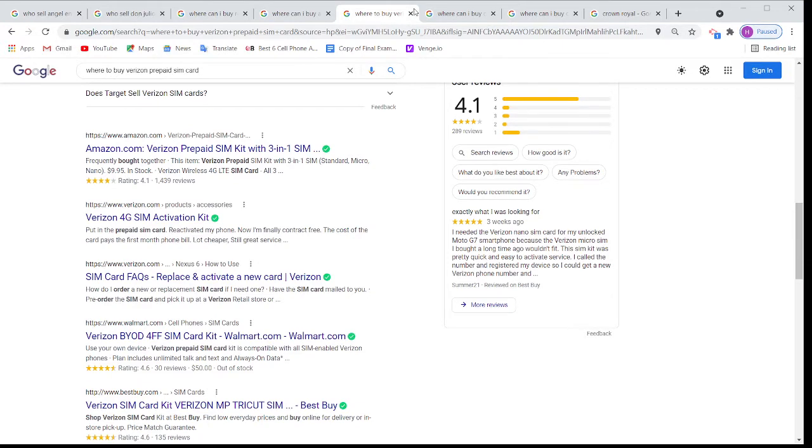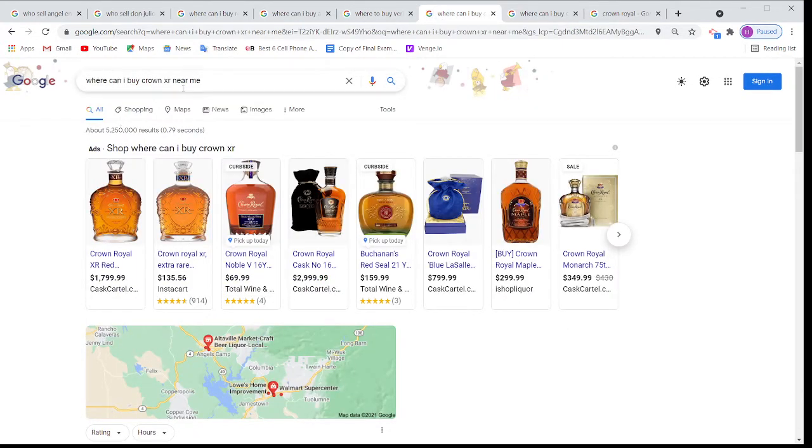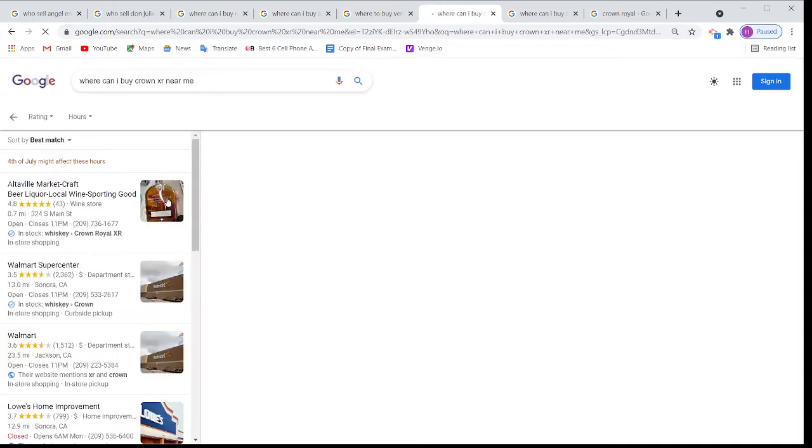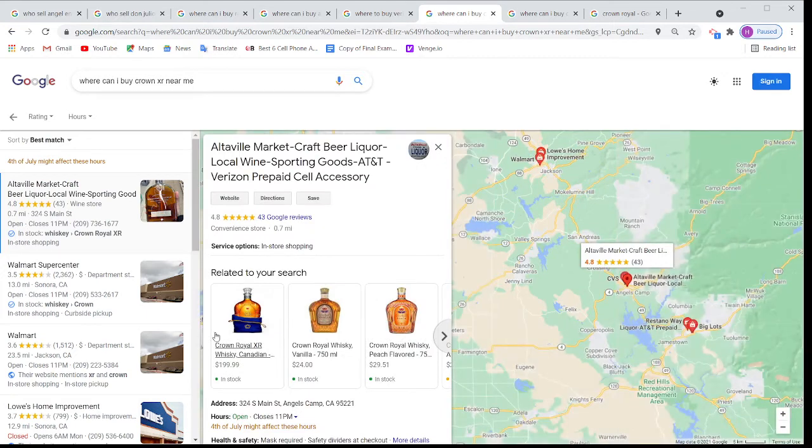For the next keyword — 'where can I buy Crown Royal XR near me' — when you talk about high upper-shelf liquor, people always search on Google before they go to the store. Again, Walmart is showing, and again Altaville Market — Crown Royal XR in stock. Google is guaranteeing this store has it. And you can see Google is showing we are selling it for $199, and other Crown Royal varieties are showing too.